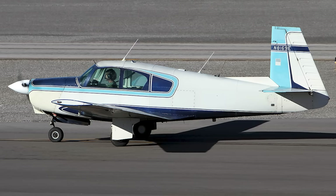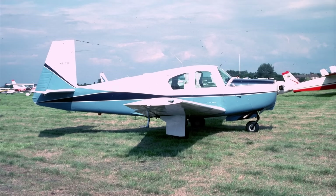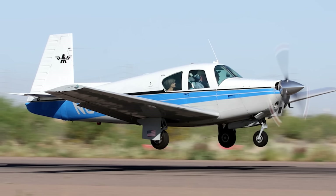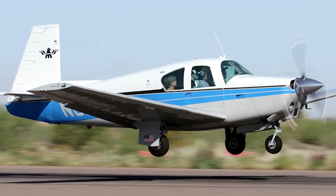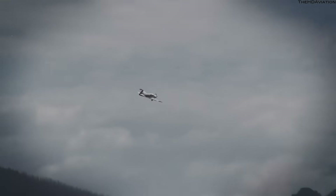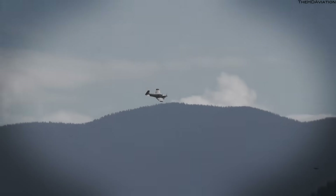In 1958, the M20A joined the lineup with a larger 180-horsepower Lycoming O-360, and by 1959 this was the only model offered, with total sales that year of 231 units. This was the first year the company made a profit. Throughout the next 50 years, Mooney would constantly upgrade the M20.